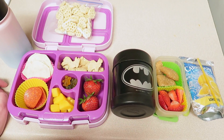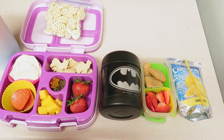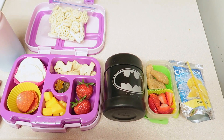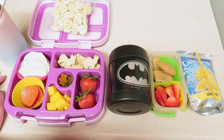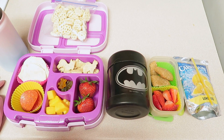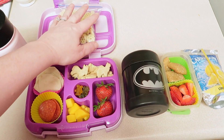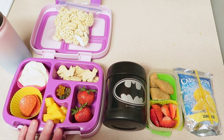Who remembers when you were a kid? I pretty much took the exact same thing to lunch every day. Did you do that too? Like I had a sandwich, some Doritos or something, and a fruit - that's what I had every day unless I bought my lunch. So I don't feel too bad about making a lot of similar things. I think they get a lot more variety than we did as kids.